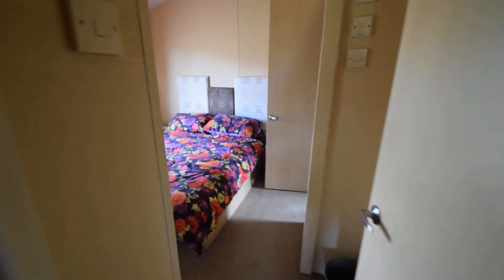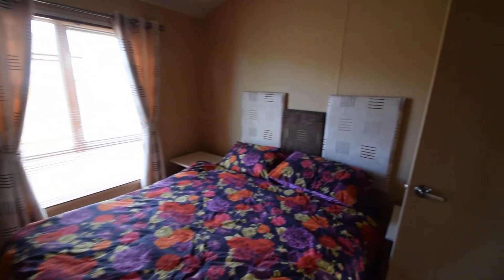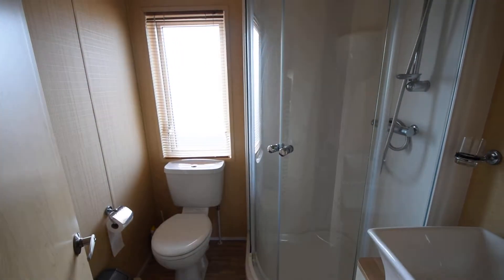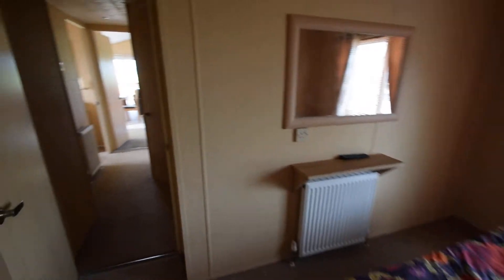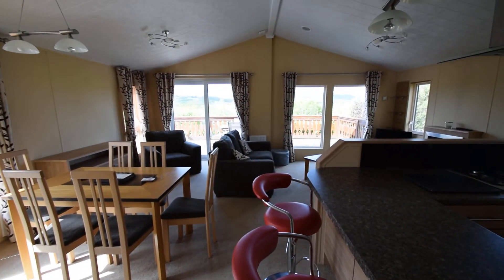Going through to the master bedroom, king-sized bed, walk-through wardrobe to an en suite shower room.